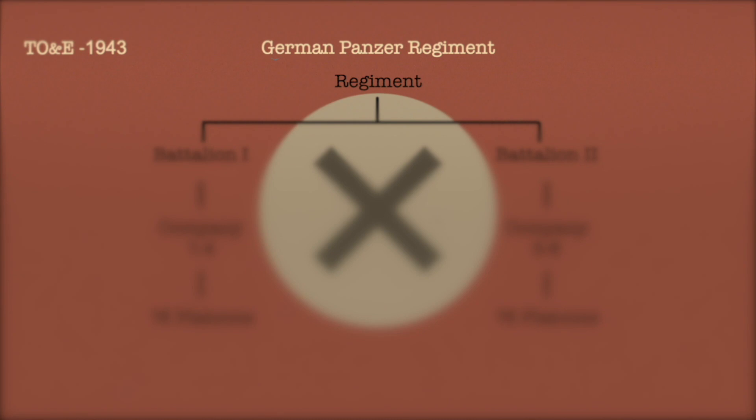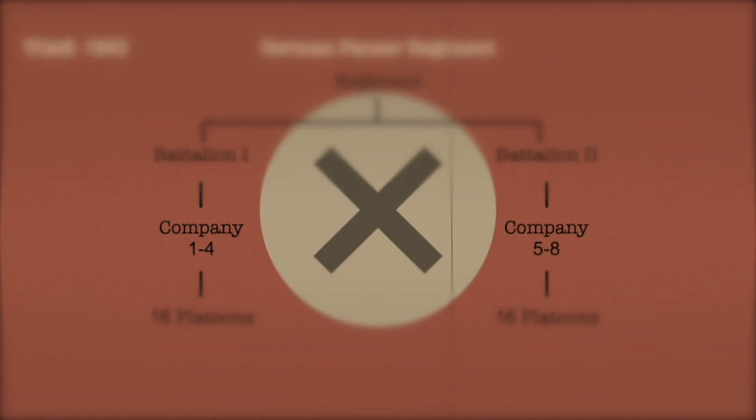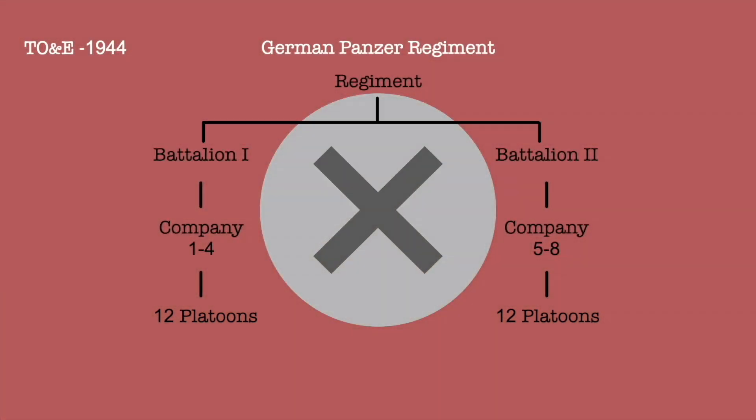My Organization of Armor video went over how the German tank regiment looked. This video will use that information as a starting point and dive a bit further. The German tank regiment had two main alterations in 1944, which resulted in the reduction of the unit strength, but also allowed for a more realistic organization given the late war circumstances.